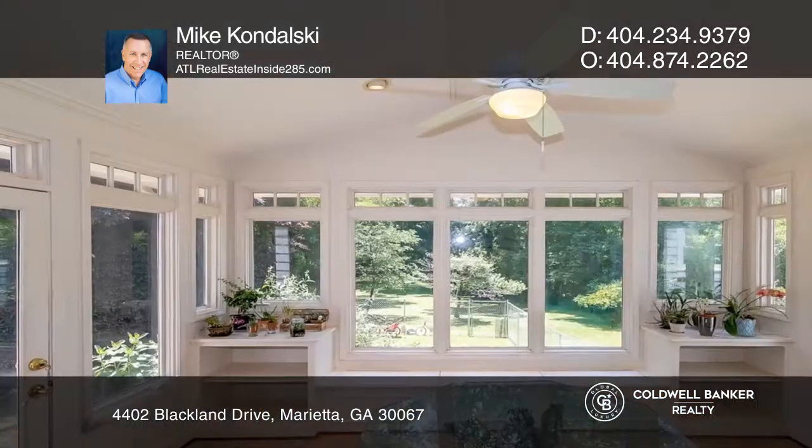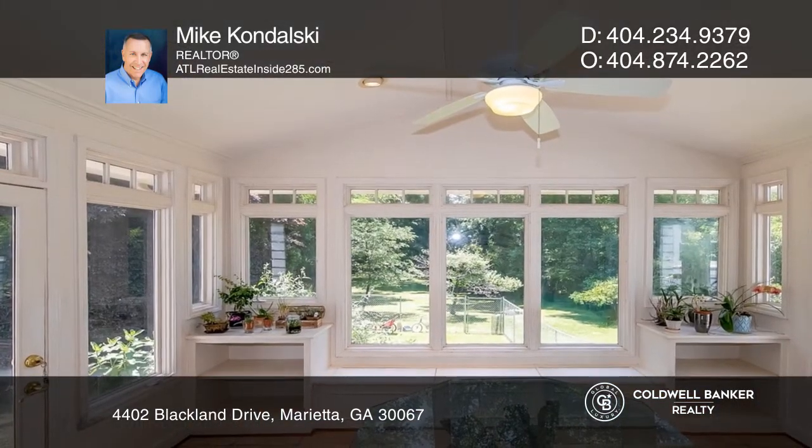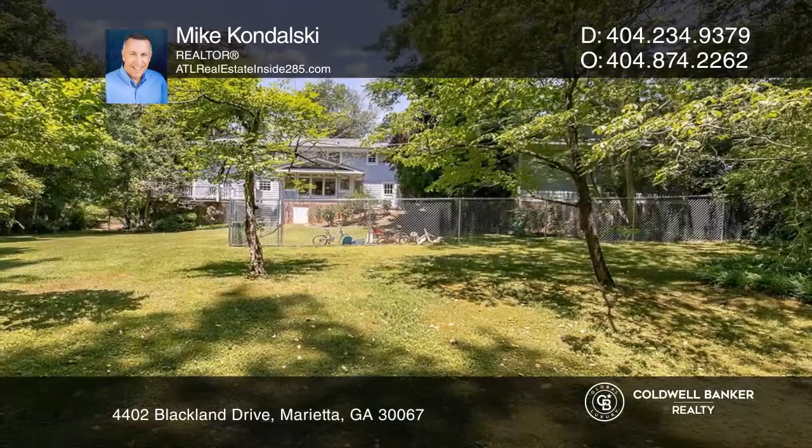This home is complete with a deck, jungle gym, and a vaulted sunroom with views of the private backyard.